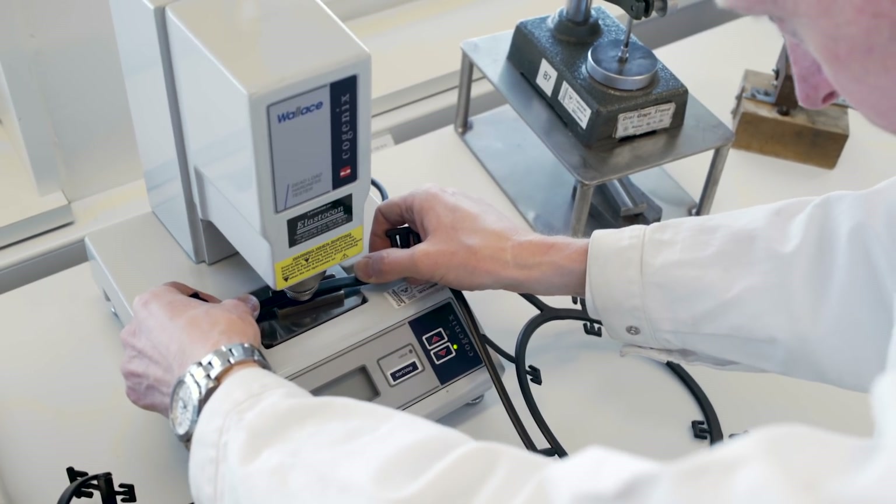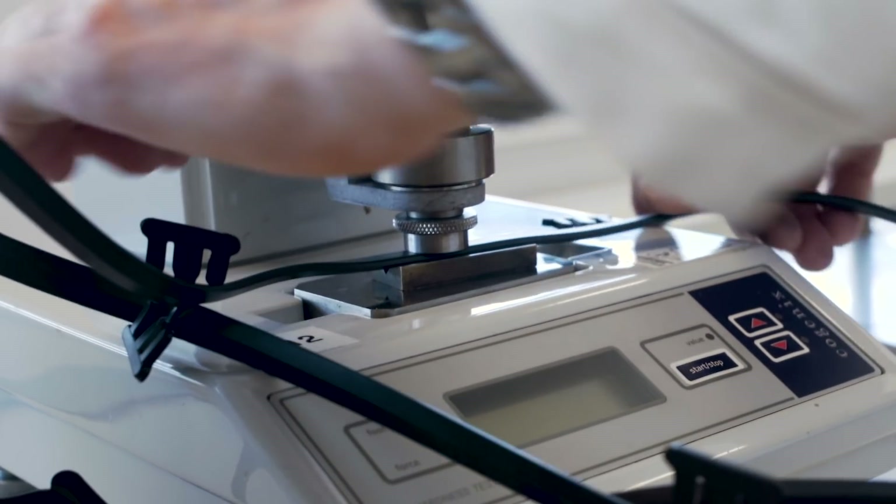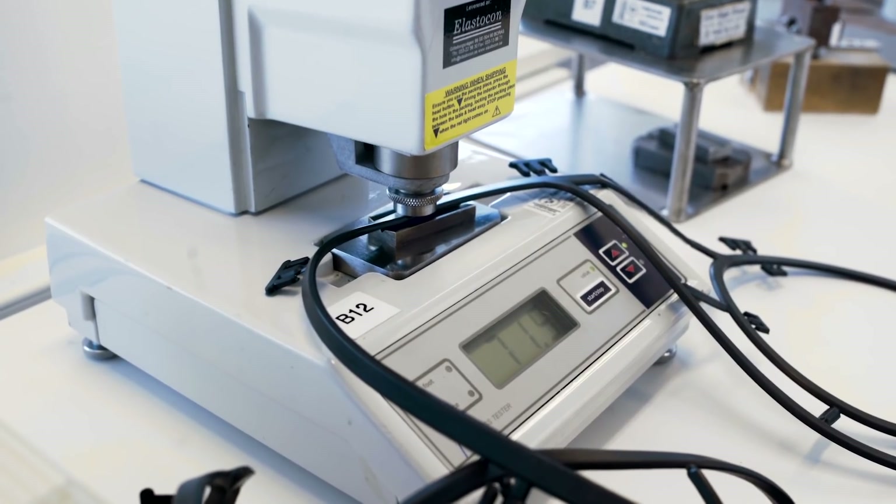We have in our gasket portfolio some 20-plus gasket materials. They each have their specific properties and their purpose, whether it's because they have different media compatibility or different temperature ranges they work in.